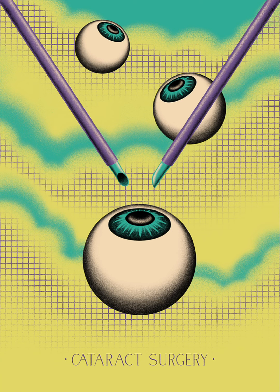Today, cataract surgery is a very advanced, safe and frequent technique. Under anaesthesia, the patient's lens is removed and replaced with an artificial lens.